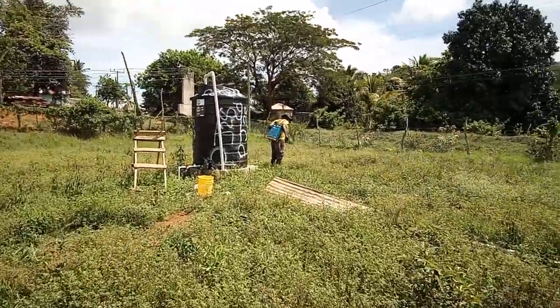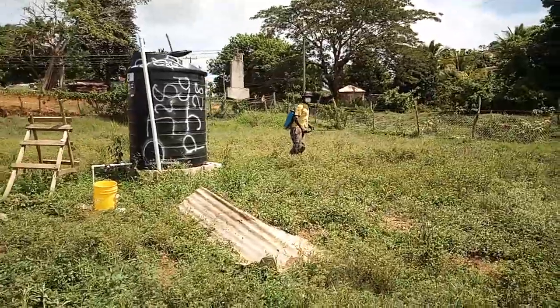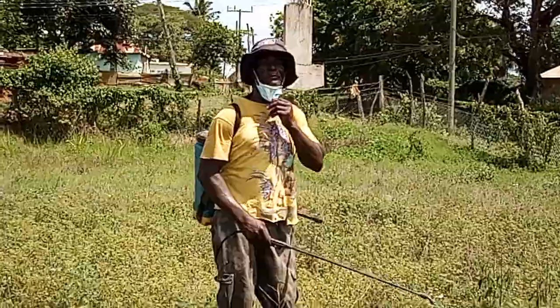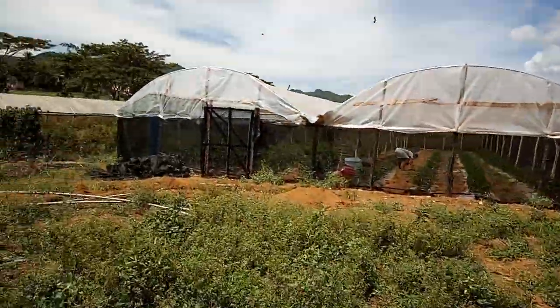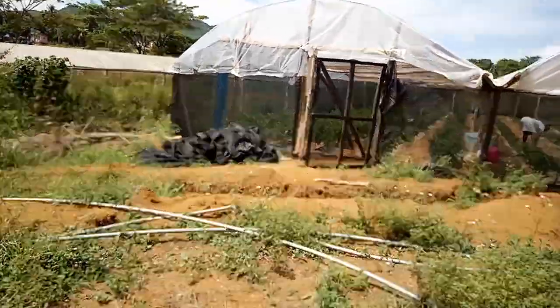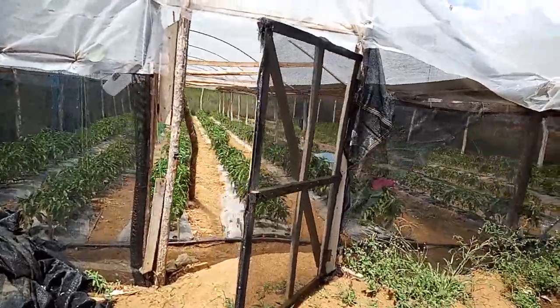Mr. Livingston is outside doing some spraying to get rid of some grass. Mr. Livingston, what's going on? 'Just a one-shot, people want to see you.' Yes, my viewers — Mr. Livingston doing some spraying on the outside. All right, my boss, go on and do your thing. Respect. Now let's get back inside the greenhouse.